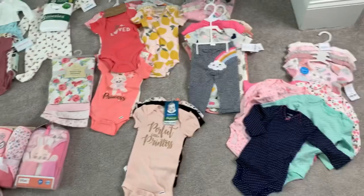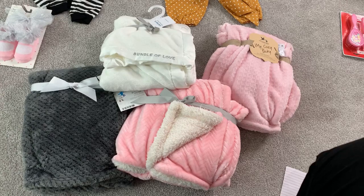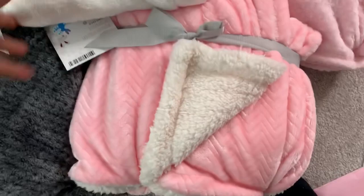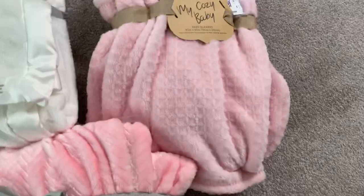Before the outfits, here are the blankets we received: my aunt got me a gray one and a pink and white one, I think my sister got one, and another came from my mom or my niece. Moving on to her clothes.